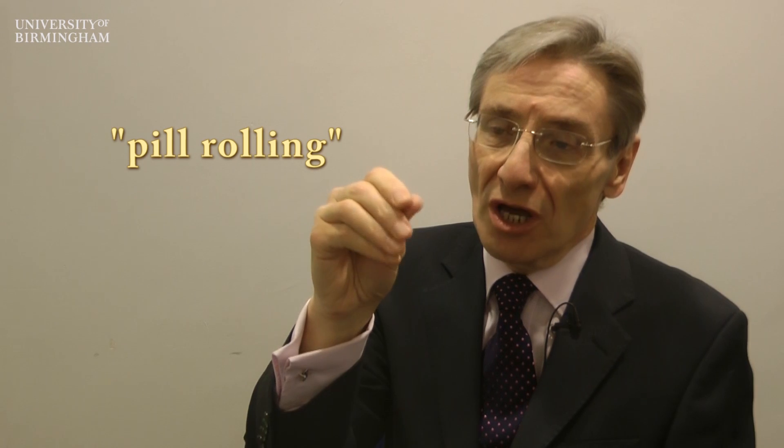There are three diagnostic features of Parkinson's disease. The first is the tremor. This is a rhythmical shake which is very often referred to as pill rolling, because it looks like the patient is rubbing a pill between their fingers and thumb. It is very often seen at rest and best seen with the patient with their arms down by their side.